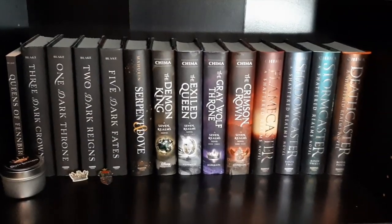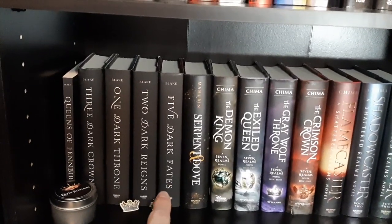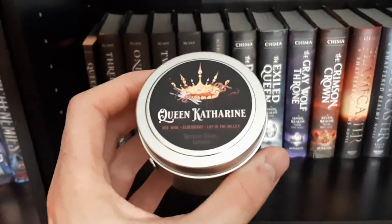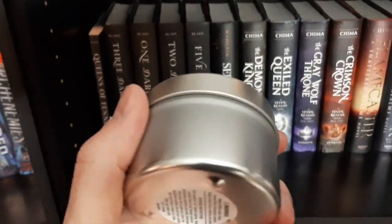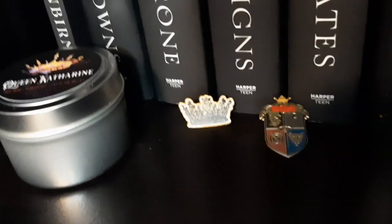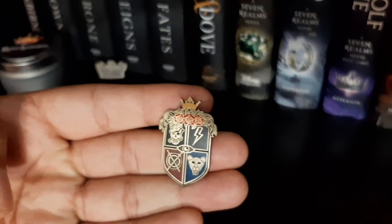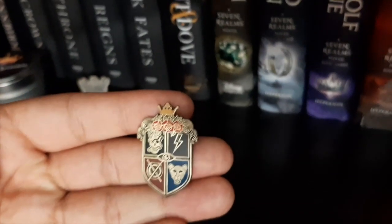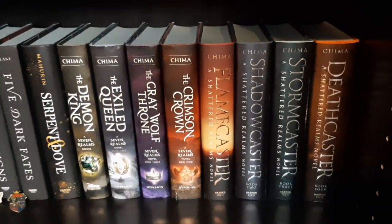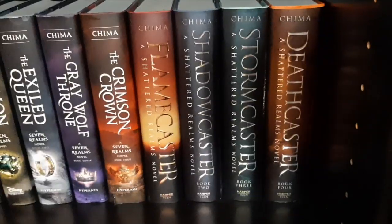Moving down to the next shelf, we have Kendare Blake's whole series. He recently acquired Five Dark Fates, which just came out. There's also a special candle that came in the box he ordered for the new edition — it's supposed to smell like wine and berries. Down here on the shelf we have a pin I got from HarperCollins showing the five different powers in the book, and then a new edition of Serpent and Dove. The rest of the shelf is by Cinda Williams Chima: the Seven Realms series and the Shattered Realms series.